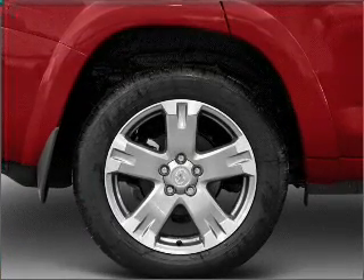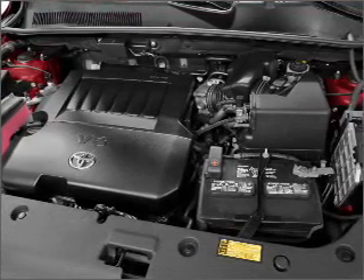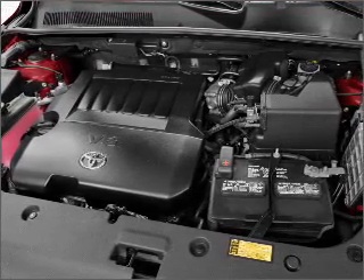Air conditioning. Power door locks. Power windows. Power steering. Cruise control. Power mirrors. An alarm system. An AM/FM stereo with a CD player.